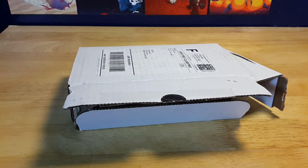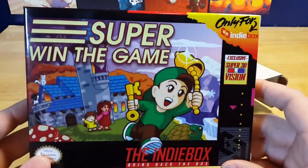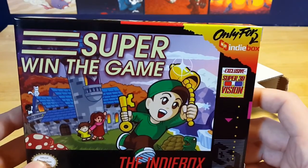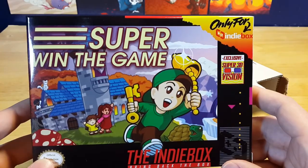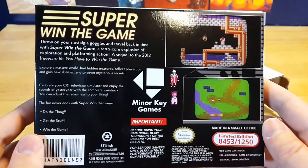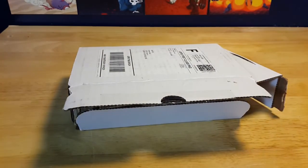I have to get my sharp object out to open the rest of this box. This is the second time they've had something outside of the box, and as you can see the box is styled — oh that glare — styled after an SNES game. 'Only for Indie Box, Super 3D Exclusive' — wait, this game has 3D? Okay, well I have a 3D display so I won't be trying that. Look at the back here, it looks very much like an SNES game box. Minor Key Games — that's the name of their company.